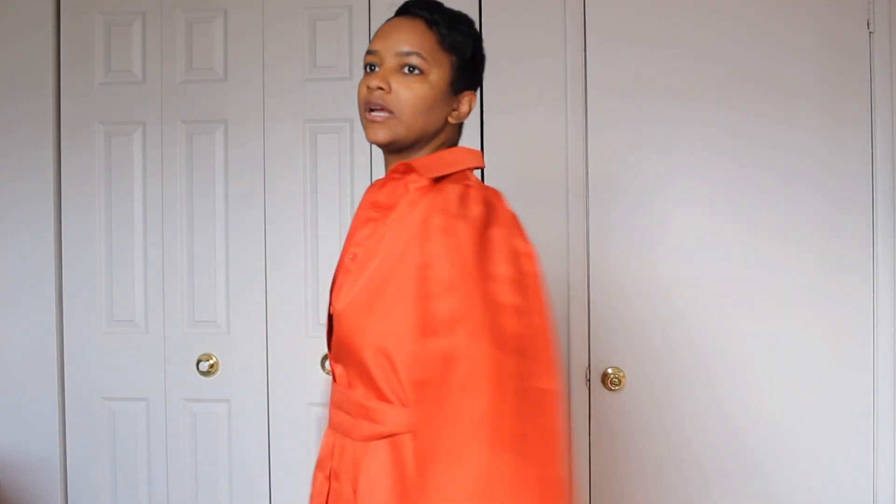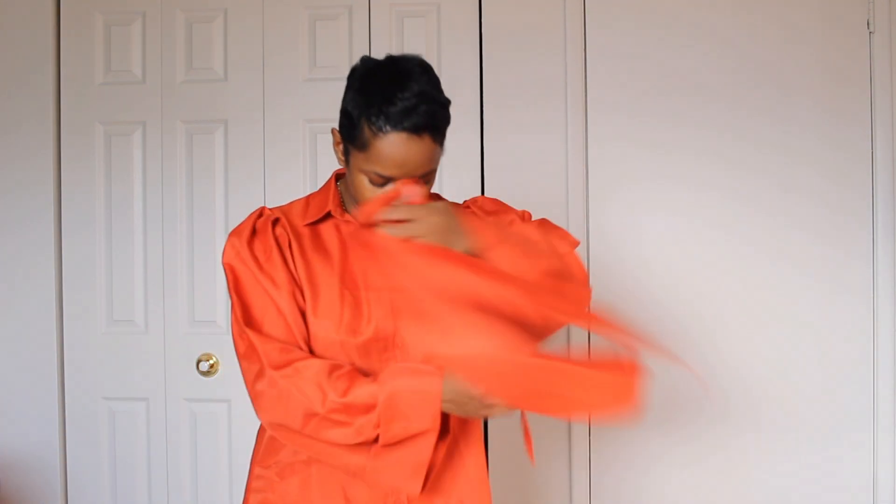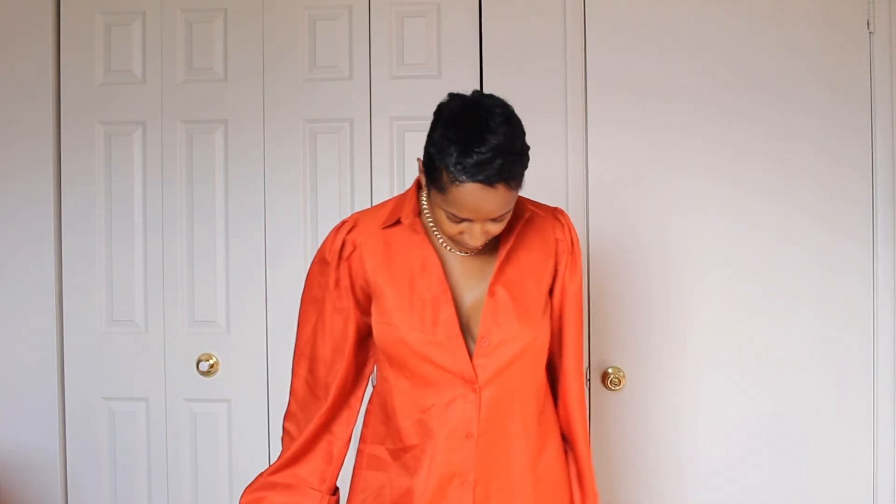This dress is perfect — it works. You can wear it in a flowy way. I actually prefer it this way, or you could cinch it. But yeah, I prefer the flowy version.